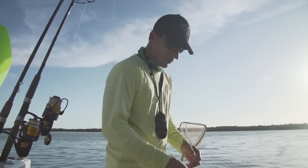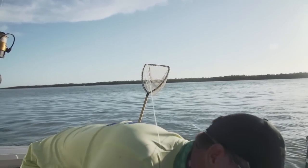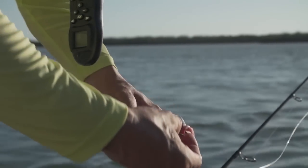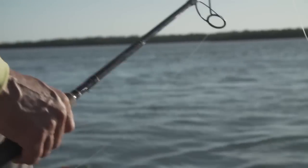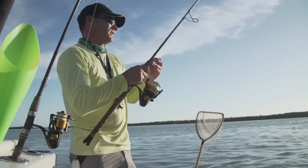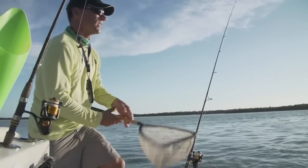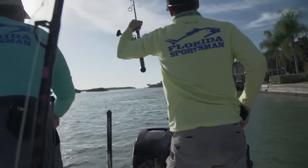We were back in the area where we caught all those snook and saw some tarpon rolling. We netted some big mullet — most people at home wouldn't use a mullet that big, but this is what these tarpon are eating. Big old Trokar circle hook, hook them in the nose on an 80-pound fluorocarbon leader. All we're going to do is float them out the back. This is probably one of the best ways to fish them in current like this. Loosen the drags a little bit and just let them sit in the rod holder. That rod holder is going to set the hook more times than not.